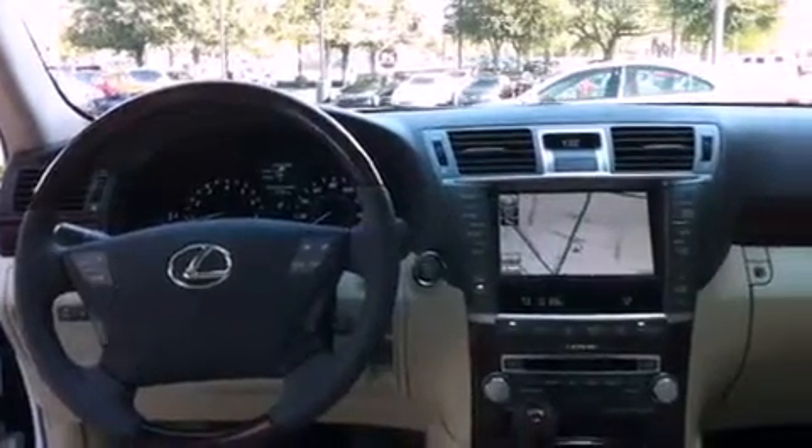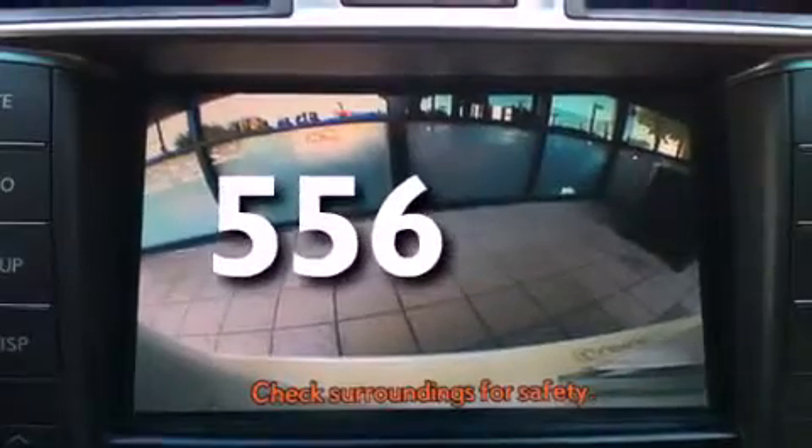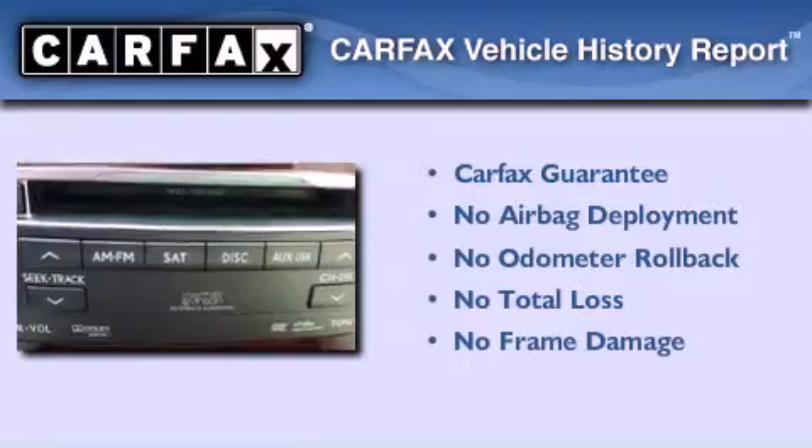A low-tire pressure indicator, heated side-view mirrors, and this vehicle has fewer than 1,000 miles on the odometer. Not to mention that this Lexus qualifies for the Carfax buy-back guarantee.